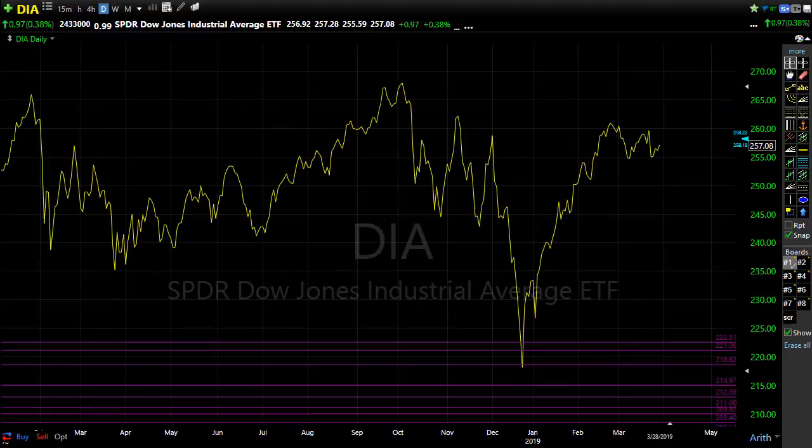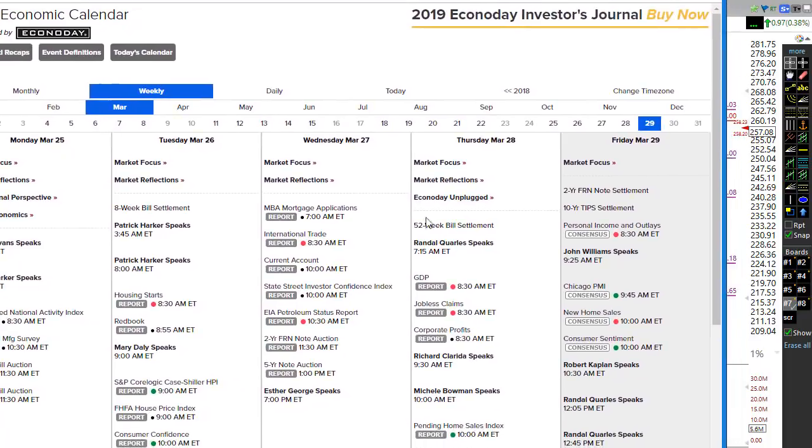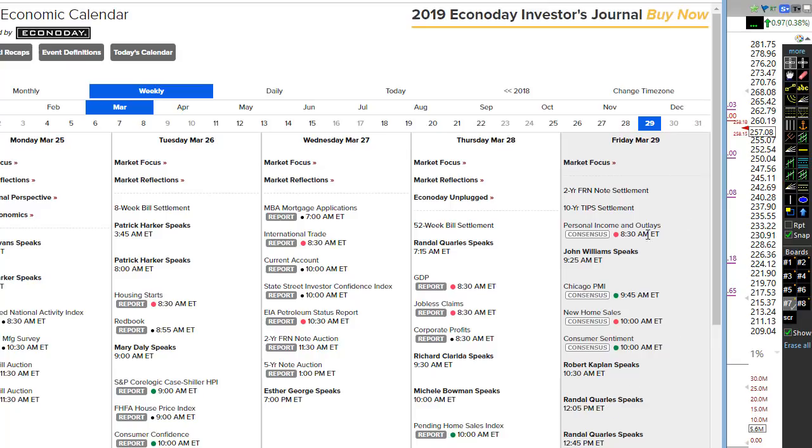Let's take a look at our economic calendar today. We have personal income and outlays at 8:30 this morning, which could move the market if we see any bad news. Then new home sales at 10:00 — interest rates have been falling and may have provided some help there, though it's been problematic. We also have Chicago PMI and consumer sentiment, plus a parade of three Fed speakers today — quite a bit for a Friday economic calendar.